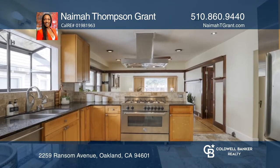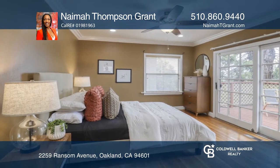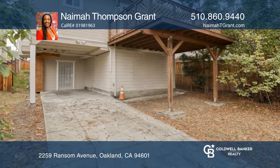This property features stainless steel appliances, plenty of storage, an unfinished basement, and a primary bedroom suite with a custom shower and tub. It also has a large walk-in closet downstairs.